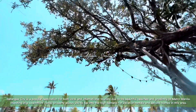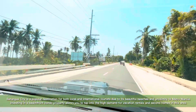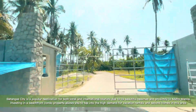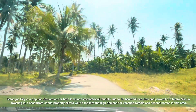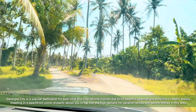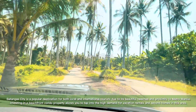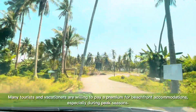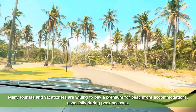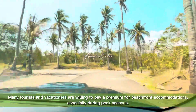Batangas City is a popular destination for both local and international tourists due to its beautiful beaches and proximity to Metro Manila. Investing in a beachfront condo property allows you to tap into the high demand for vacation rentals and second homes in this area. Many tourists and vacationers are willing to pay a premium for beachfront accommodations, especially during peak seasons.